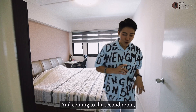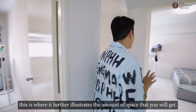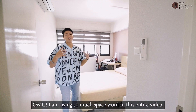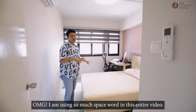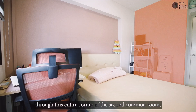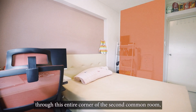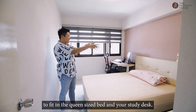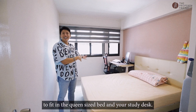Coming to the second room, this is where it further illustrates the amount of space that you get. After creating a wardrobe in your master bedroom through this entire corner of the second common room, you still get enough area to fit in a queen-size bed and your study desk.